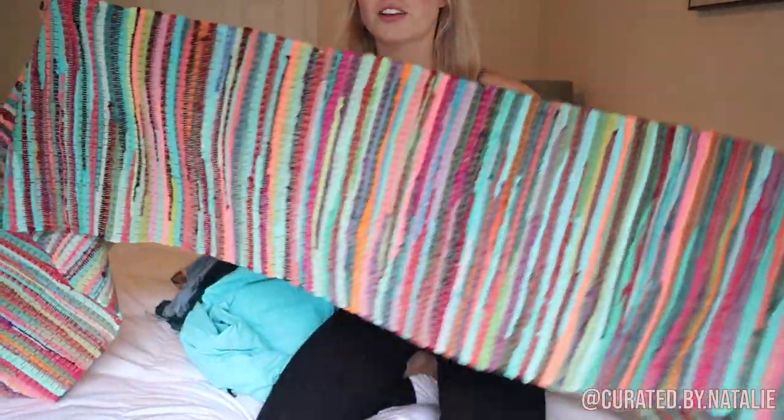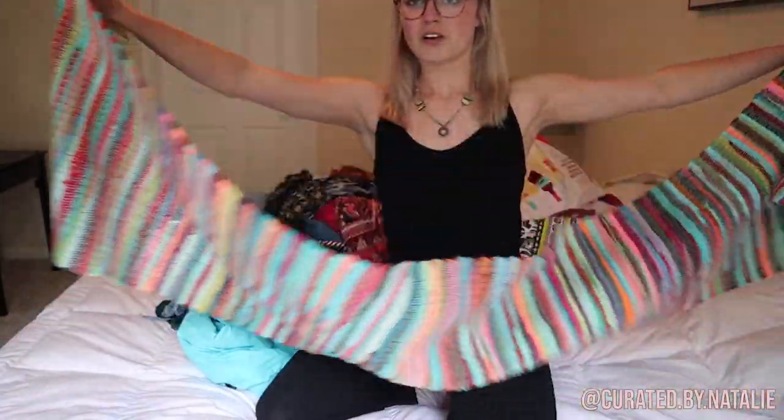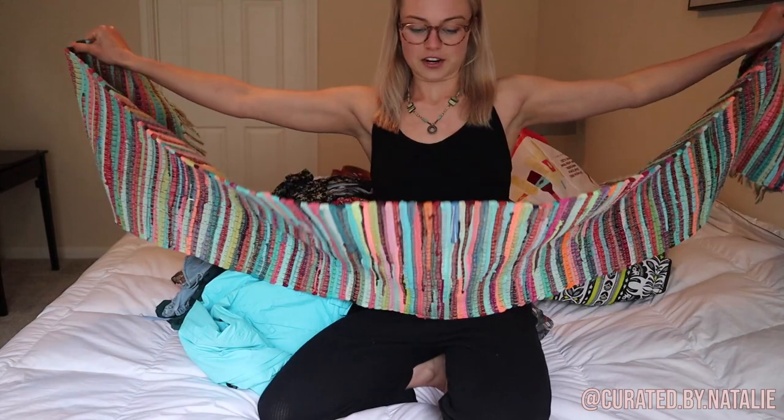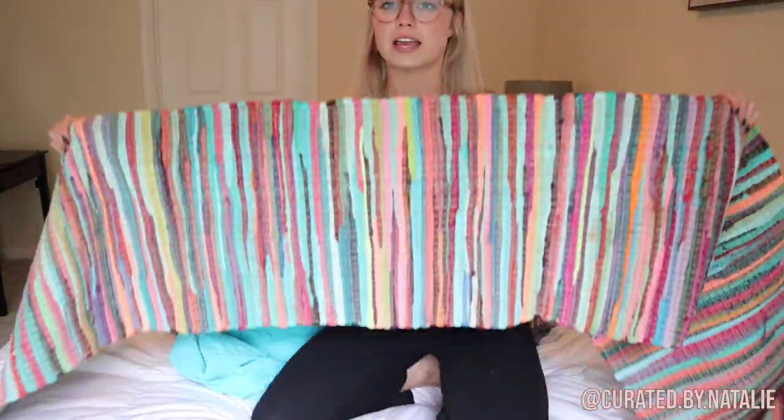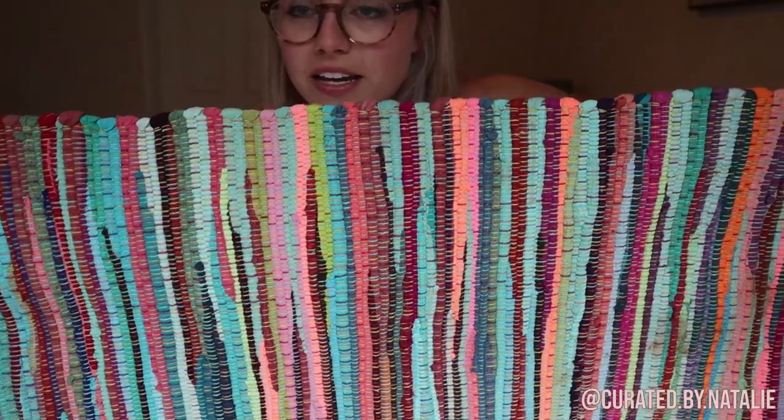Next up is this rug, and it is just the coolest rug. It's super long — I envision it in like a dining room, maybe even on the dining room table, or in a long hallway. Just look at that detailing, it's so beautiful. I'm so excited about it.